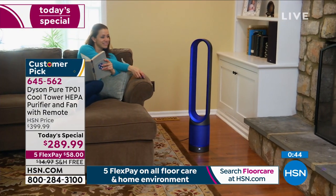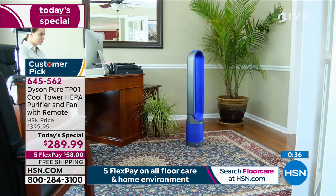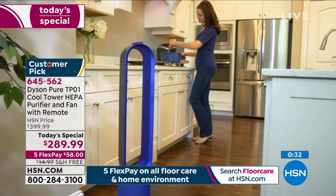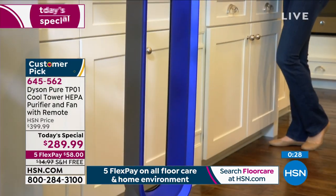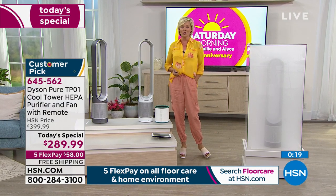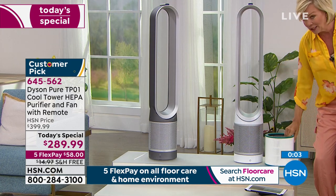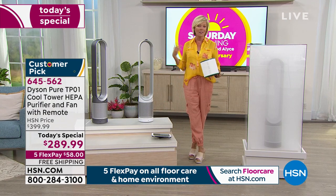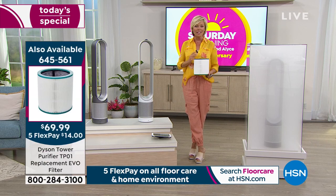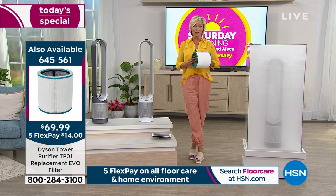It certainly doesn't look like you've got an air purifier in your home — it looks more like something sculptural, and people ask about it. You will just love owning it. If it's your first purchase, you'll feel great. Many comments from previous purchases say, 'I can't wait to come back and get another one.' Today's special is $110 off the regular price from Dyson. The item is 645562 — it comes with the HEPA filter installed. If you'd like a backup for 6 to 12 months down the road, that's item 645561. Less than 400 now left on those extra filters, so definitely don't wait.